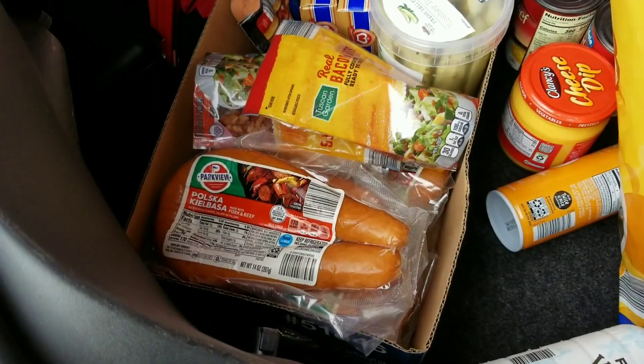Hey everybody, so we're going to do a little grocery haul in the trunk so I don't forget to record it. This is our first shopping trip for this month from Aldi's. Not too much — it was about $70 worth of stuff and a lot of it's going to get frozen and be made for meals throughout the month.